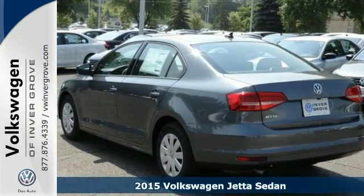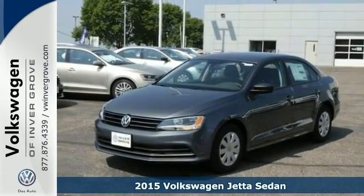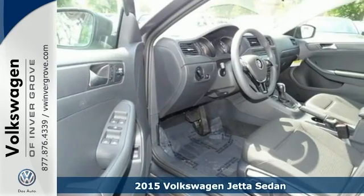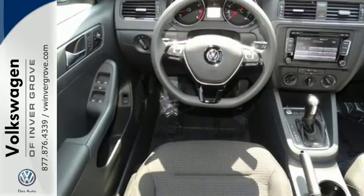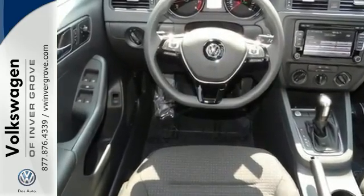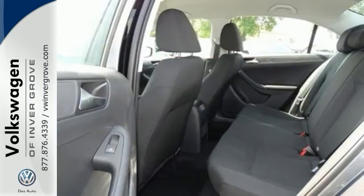We feature 100% inspected vehicles like this 2015 Volkswagen Jetta Sedan. German engineering, craftsmanship, and attention to detail make this Jetta so dynamic. Equipment includes stability and traction control, an intelligent crash response system, a multi-function steering wheel, and Bluetooth.